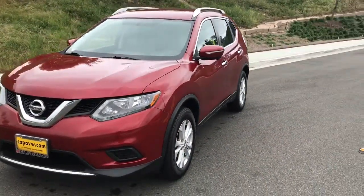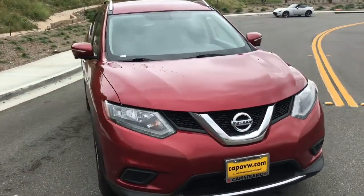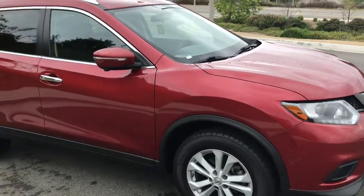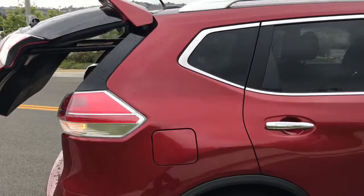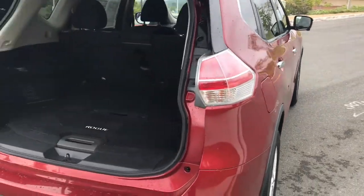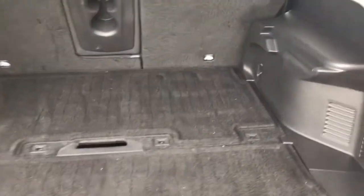Here is the 2015 Nissan Rogue. It's in a beautiful red color. A little history on this car: it has no accidents, no reported damage. There is only one prior owner and it was a personal purchase finance — they had it for a little over three years. They had it serviced regularly in Chula Vista, California, so not that far away from us.